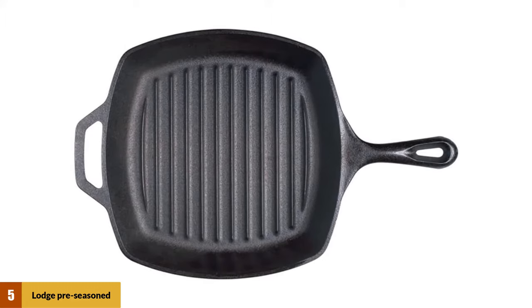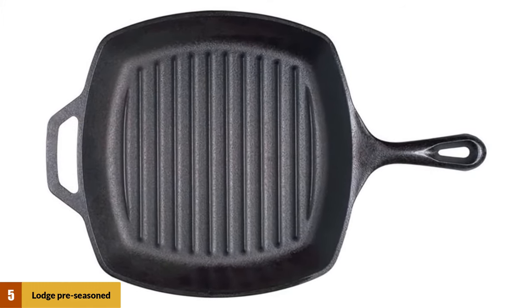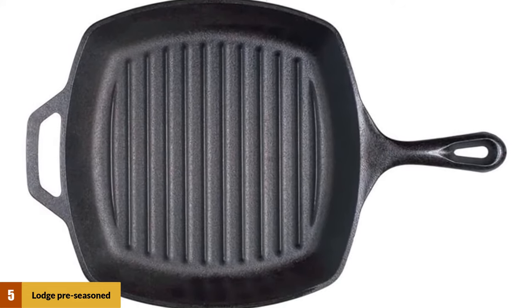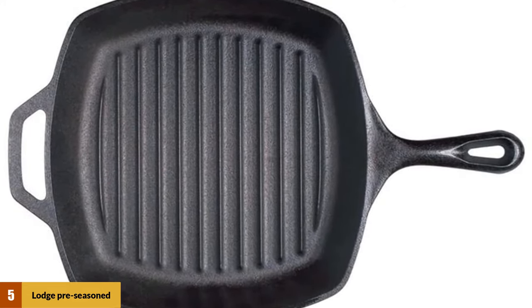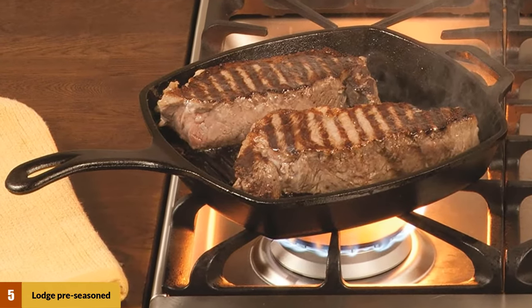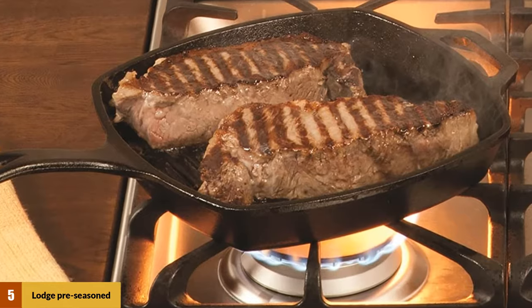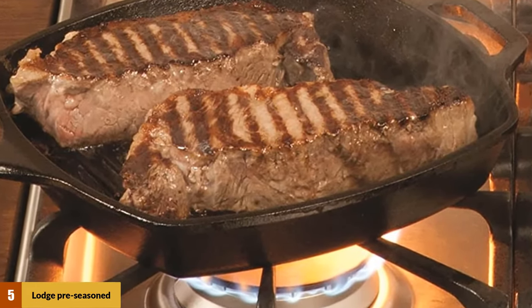At number 5: the Lodge Pre-Seasoned Cast Iron Grill Pan. This pan is constructed of cast iron, giving it the rigidity needed for harsh use, which is what you need for grilling, whether inside the house or outside. This is a 10.5-inch pan, which gives you enough space to grill a large piece of chicken or steak. The grill pan also has a space for hanging it, and it comes pre-seasoned so you can use it right away.